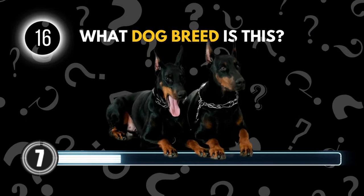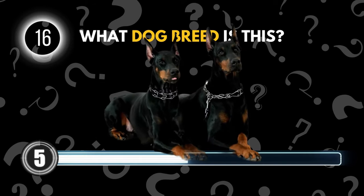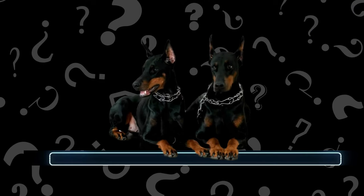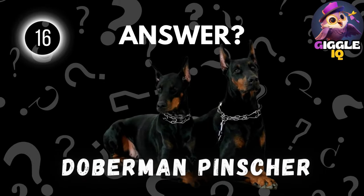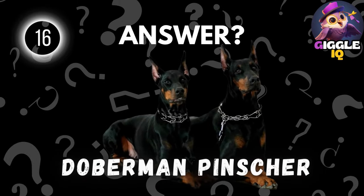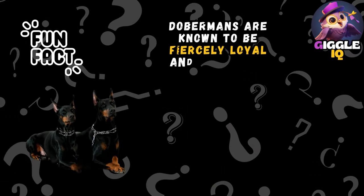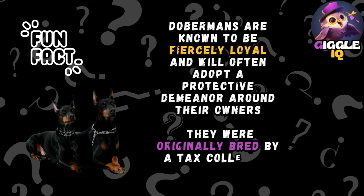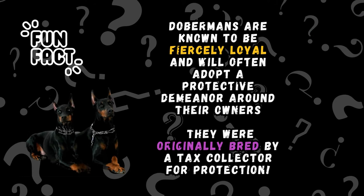Guess this dog breed. Doberman Pinscher. Dobermans are known to be fiercely loyal and will often adopt a protective demeanor around their owners. They were originally bred by a tax collector for protection.